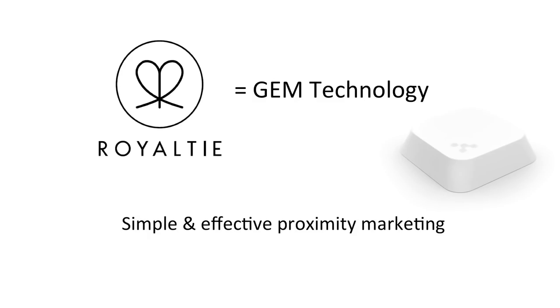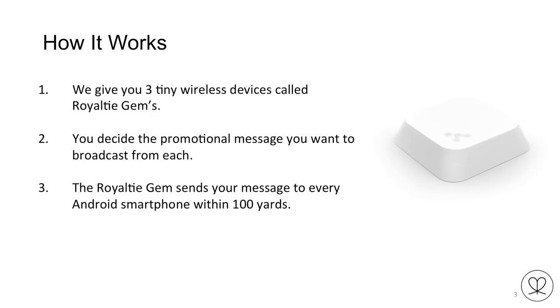Let's get started. We're here to talk about a brand new company called Royalty that's created the GEM technology. The GEM technology is cutting edge — it's what they call a simple and effective proximity marketing tool. The company will give you three tiny wireless devices called Royalty GEMs, about the size of or a little bit smaller than your car's remote control. You decide the promotional message you want to broadcast from each gem, and this little gem will actually broadcast a message from that device to a smartphone.